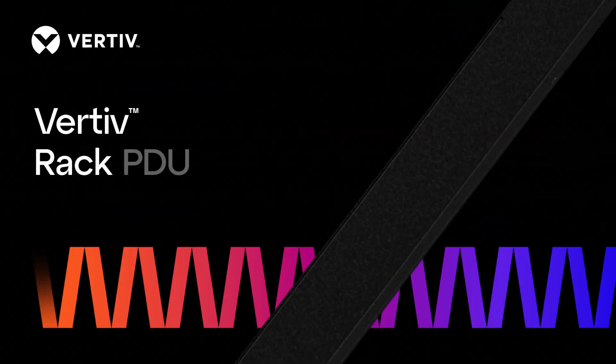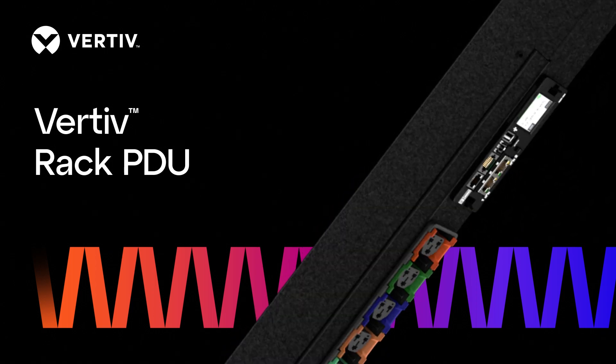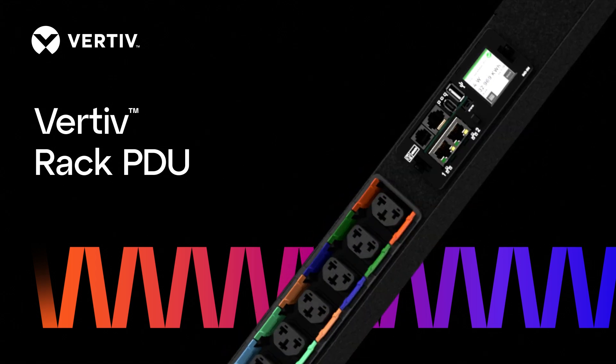Get reliable, flexible power distribution and monitoring where you need it, when you need it, at the right cost, with the Vertiv Rack PDU.